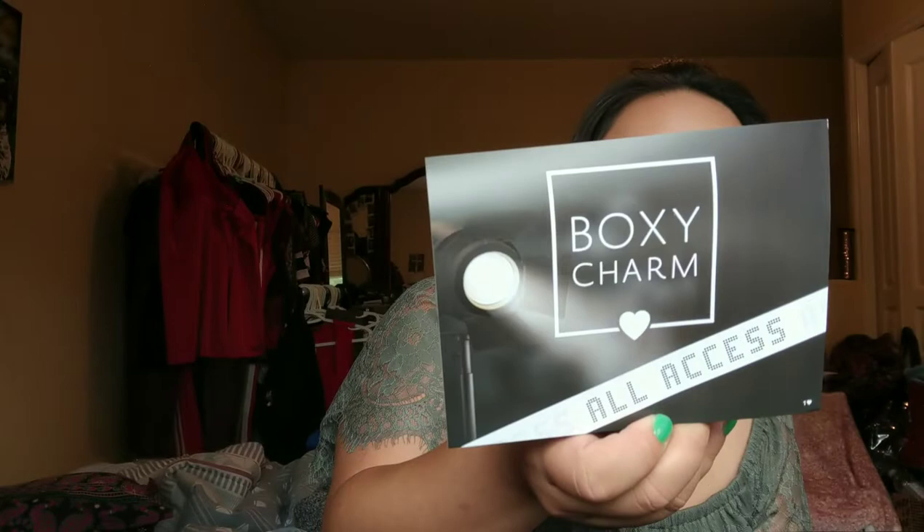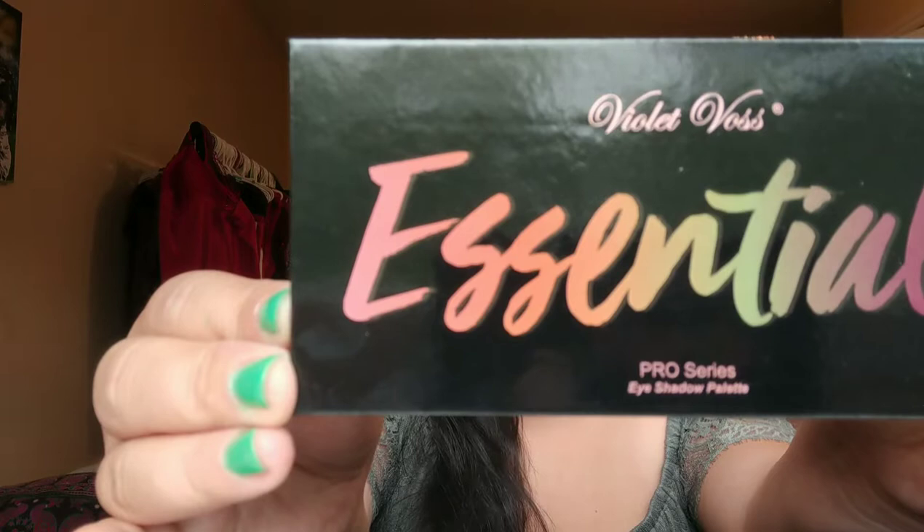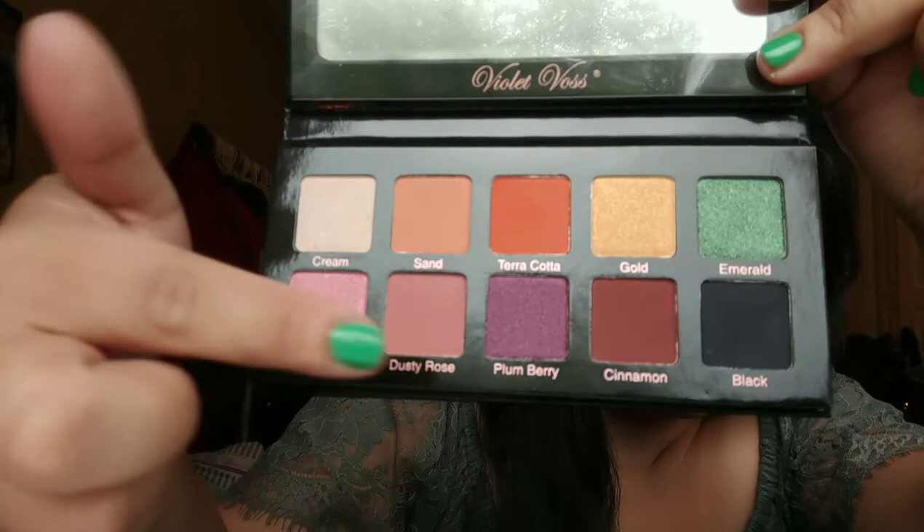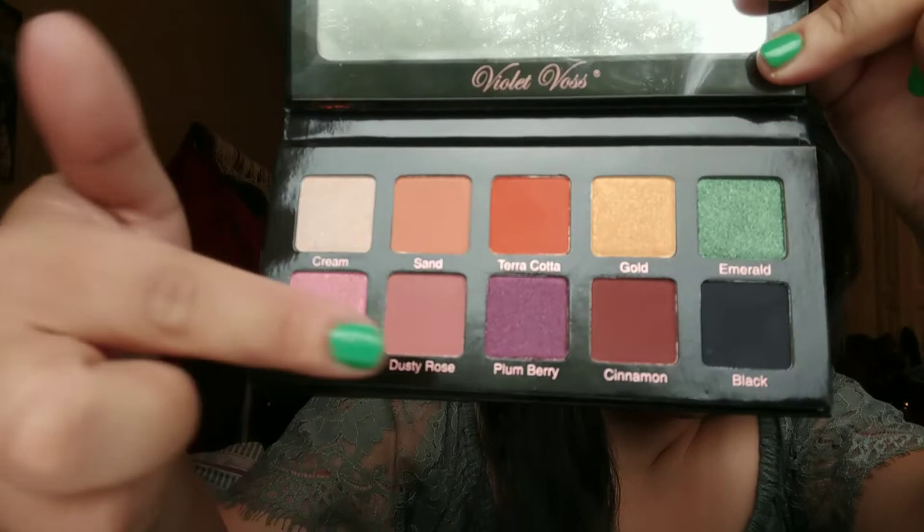So let's get started! The theme for September was BoxyCharm All Access and I'm so excited for this first product — it's the one I was really, really hoping I would get in my box. It's the Violet Vos Palette, the Essentials Pro Series. You've got some neutrals there to do an everyday eye, some pops of color, and even a dark color for liner to deepen up any corners. Very excited for that. That normally retails for $29 US.